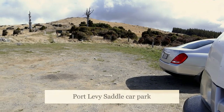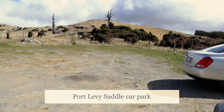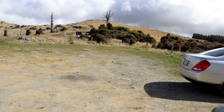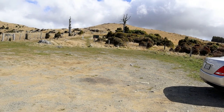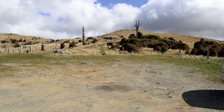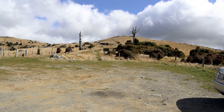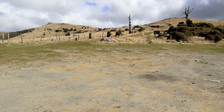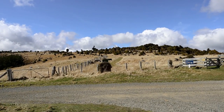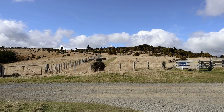That's the car park on the saddle in between Little River and Port Levy. There's space here for maybe about ten cars at the most. The tracks from here include Tiara Pataka heading to Mount Herbert in one direction, and in the other direction the other half of Tiara Pataka heading to Rod Donald and ultimately around to Hilltop Tavern.